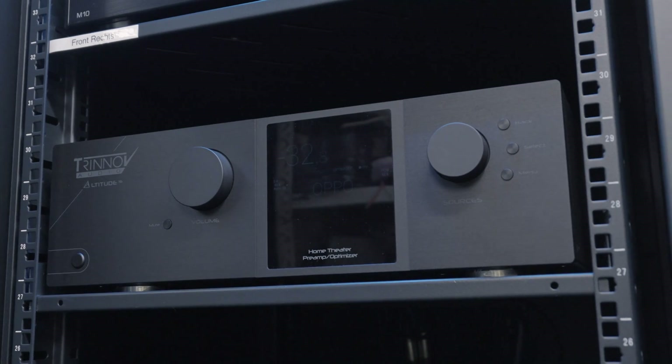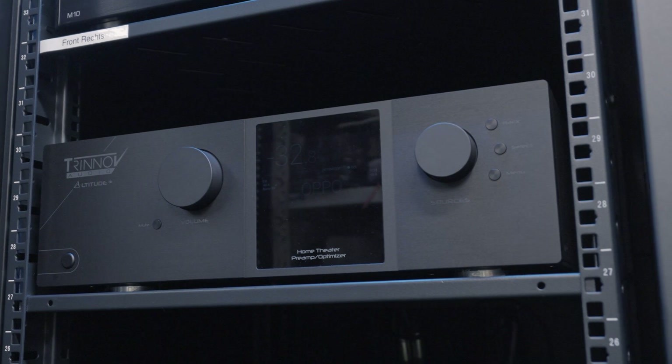A lot of the questions I get within the space are not only what are the speakers used in there — we have two systems, a Sonance system and a James system — but what are the electronics driving behind it. The primary basis for that is the Altitude 32 by Trinnov. I tell people right up front we use it for a couple of reasons; the first and primary reason is because it sounds incredible.